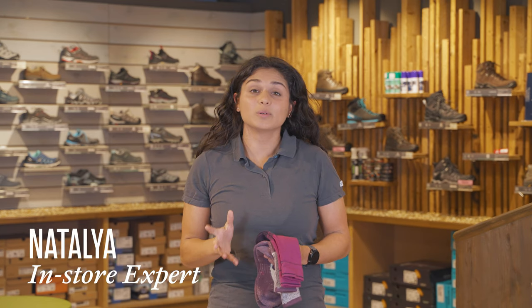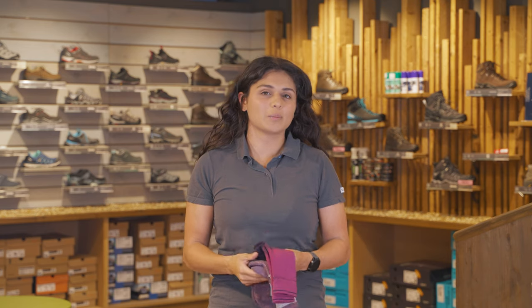Hi, I'm Natalia from the Cots Outdoor Store in Horsham and I'm here to talk to you about the differences between merino wool and cotton when it comes to your hiking socks.